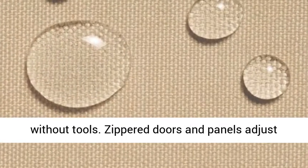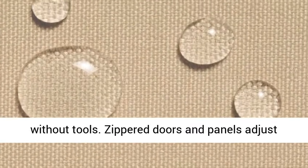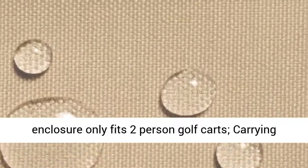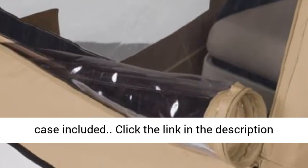Installs in minutes without tools. This enclosure only fits 2-person golf carts, and a carrying case is included.